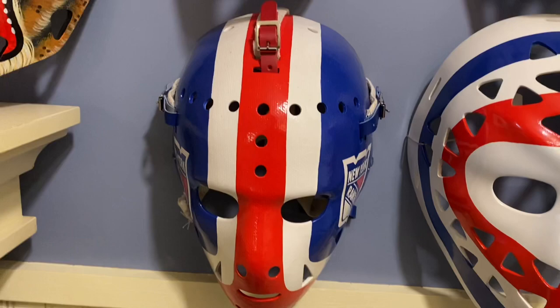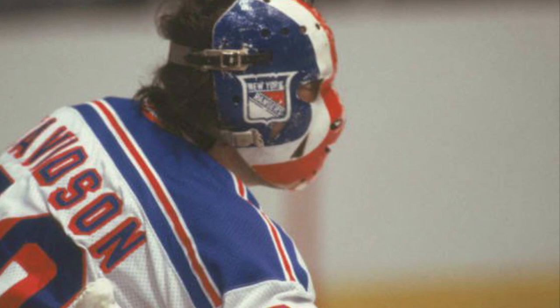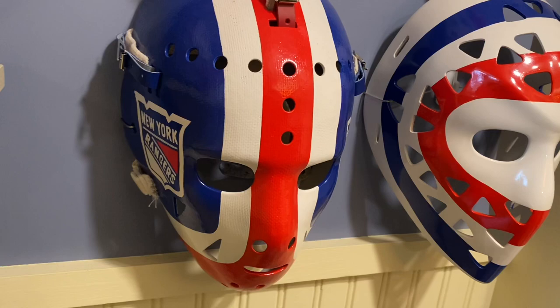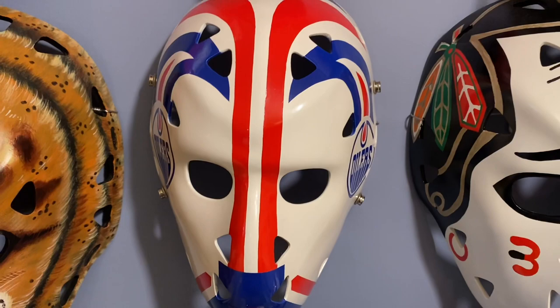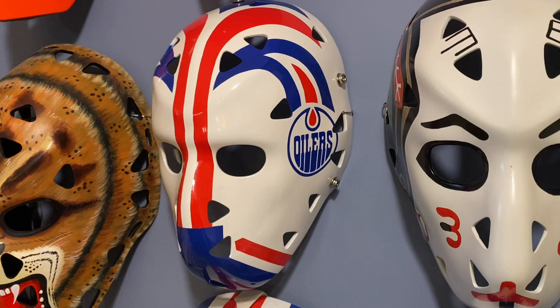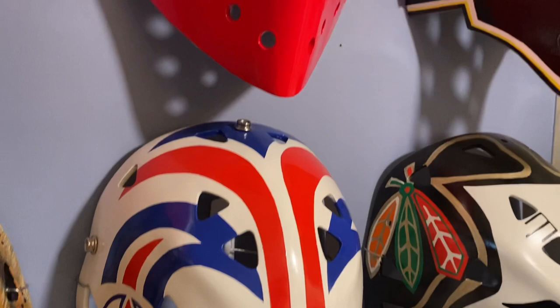Beside him is JD — John Davidson — New York Rangers, also in the 1970s, very early 1980s. Above John Davidson is Grant Fuhr, Edmonton Oilers, before he went to the combo. This was his fiberglass face mask in the mid 80s, early to mid 80s for the Edmonton Oilers.